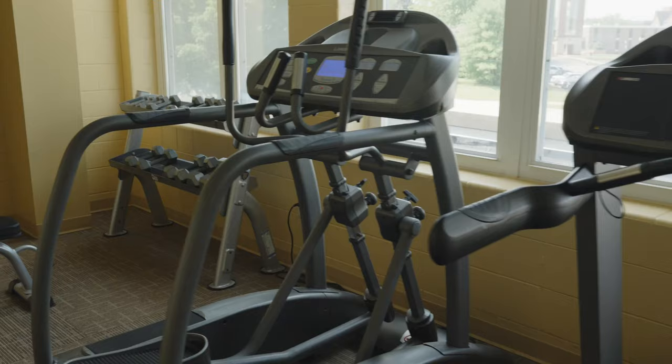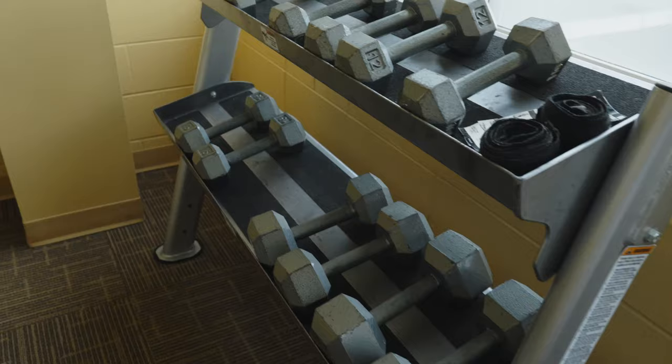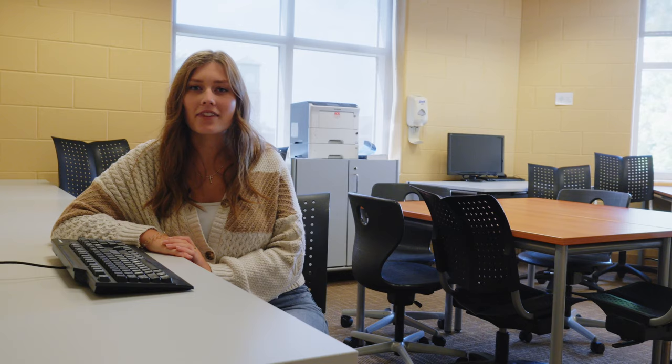One of the other great amenities that Ganey has to offer is a workout room, so anytime you don't feel like walking all the way to the MAC you can just come upstairs to the third floor and have a workout. Also on the third floor of Ganey is the computer lab where you can get any extra work done if you just want a place for peace and quiet outside of your dorm room to be able to get your homework done.